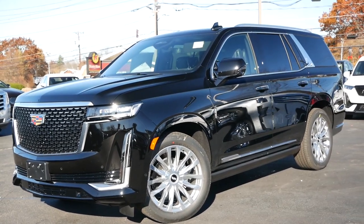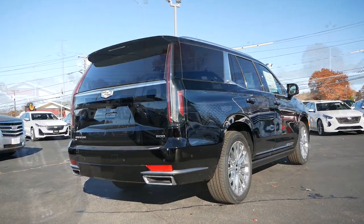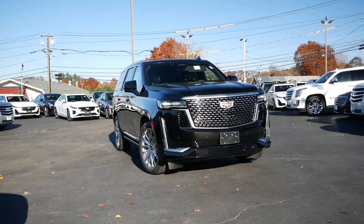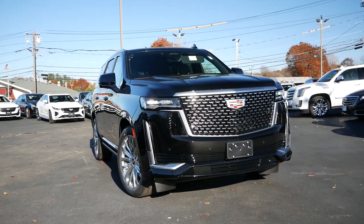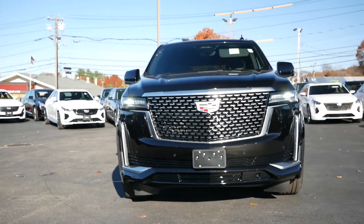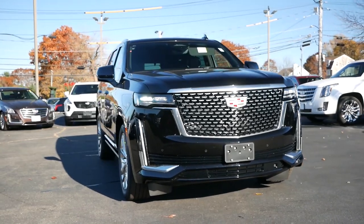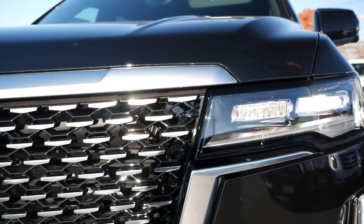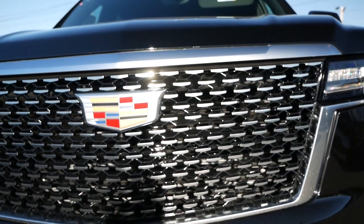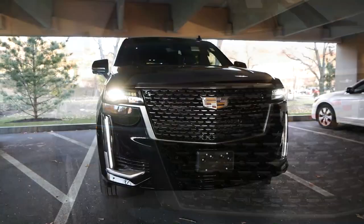With air ride suspension, this SUV is capable of handling whatever you throw at it, whether you go off-road — which is highly unlikely — or taking on deep snow. When it comes to road presence, pretty much all of your attention will be on the front fascia, which now resembles an American freight train that's ready to run anyone off the road.